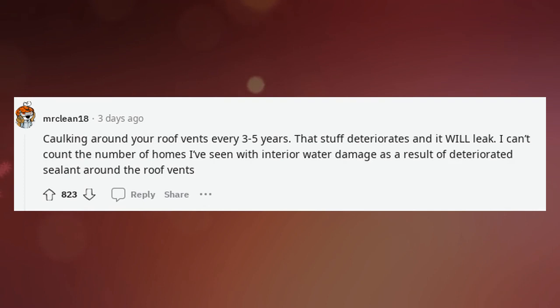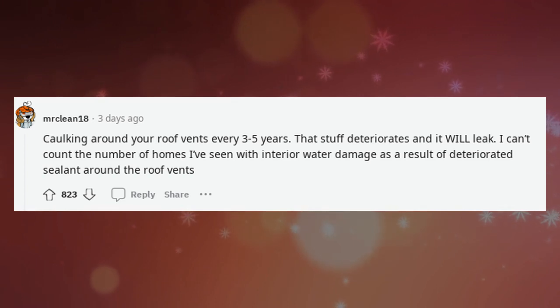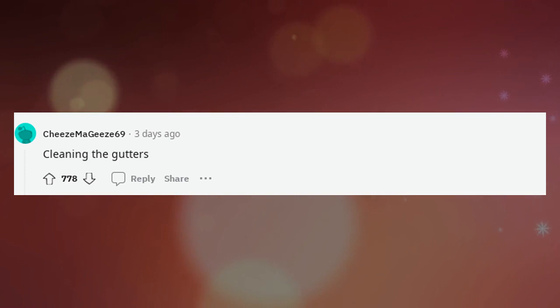Caulking around your roof vents every 3-5 years — that stuff deteriorates and it will leak. I can't count the number of homes I've seen with interior water damage as a result of deteriorated sealant around the roof vents. Also, cleaning the gutters.